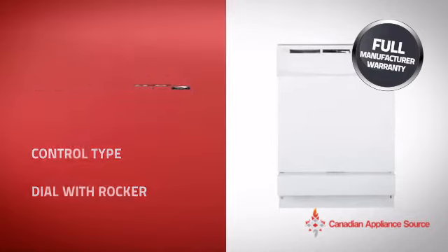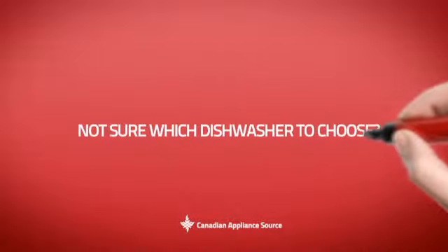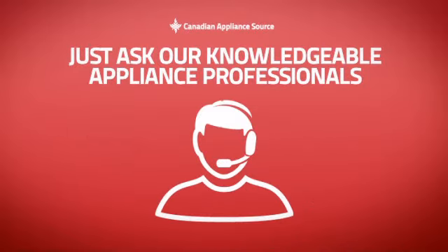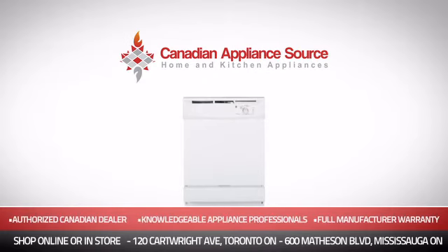it's the optimal choice for many customers. Why buy your dishwasher at retail prices when you can get it at the best price in Canada? And if you're not sure which dishwasher you should choose, just ask one of our knowledgeable and expert appliance professionals. Order now and get your dream dishwasher directly to your door at Canadian Appliance Source.